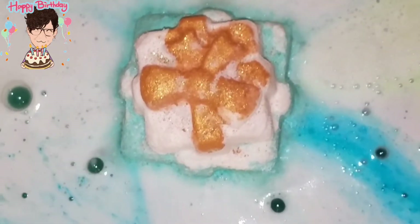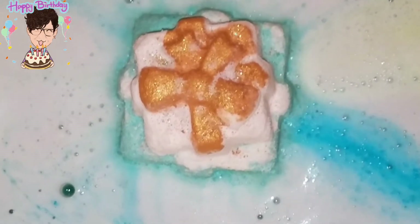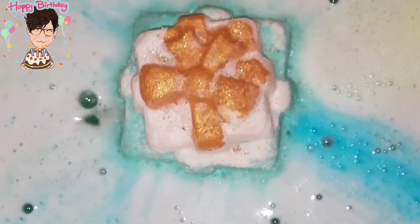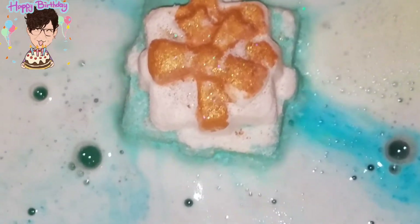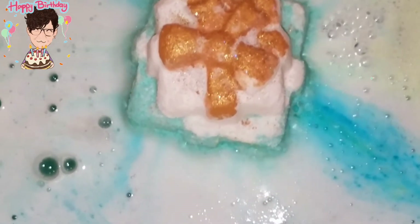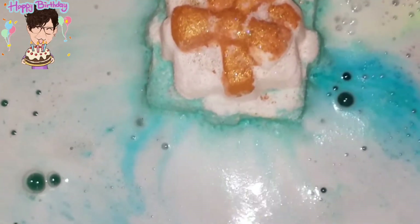It looks like we have some white foam, and some very bright yellow — it looks like a cross between a lemon yellow and a very pretty blue, almost like that Tiffany color.